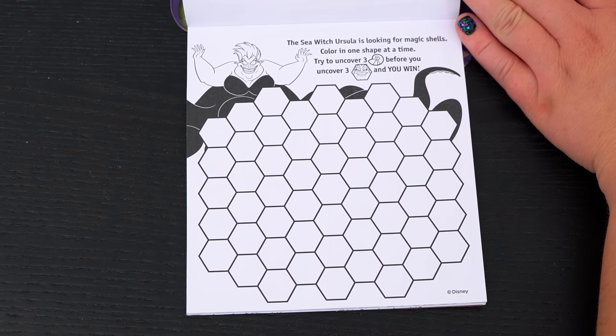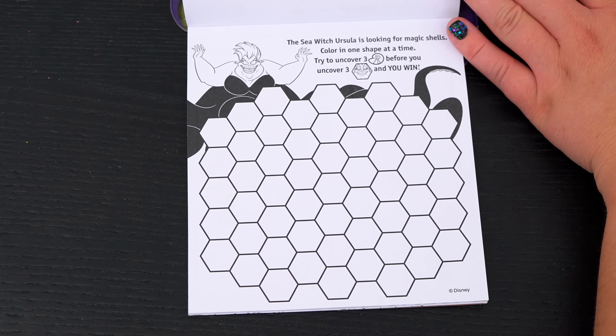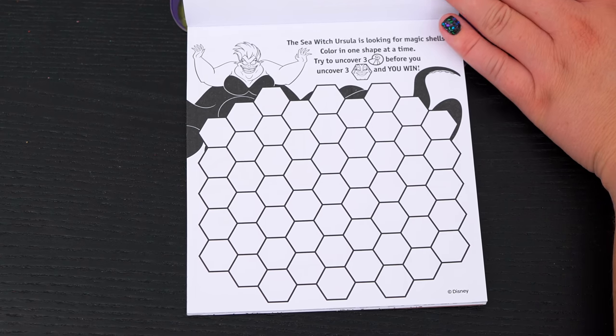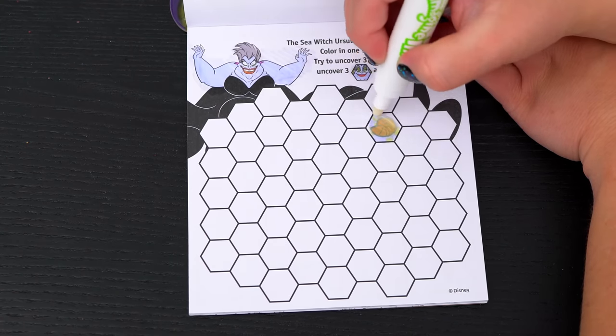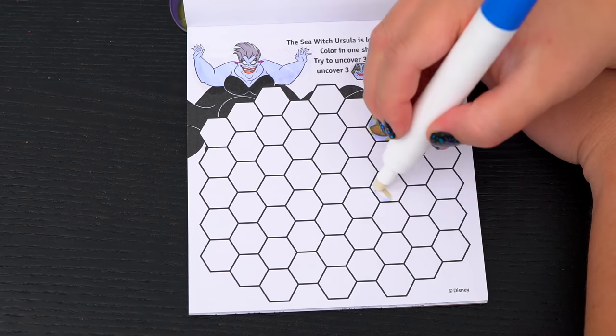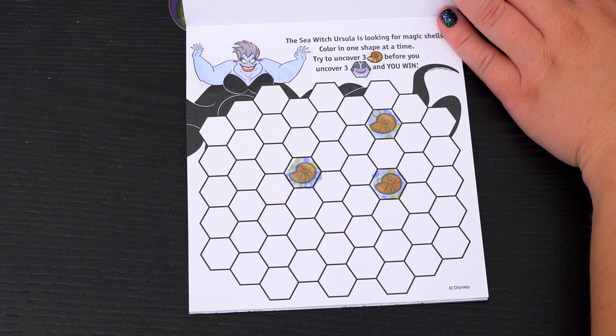The sea witch Ursula is looking for magic shells. Color in one shape at a time. Try to uncover three shells before you uncover three Ursulas and you win! Yay, let's play! Alright, we found a shell first try! Oh wow, that's two! Just one shell to go! Oh my gosh, I found three shells right away! That was amazing!